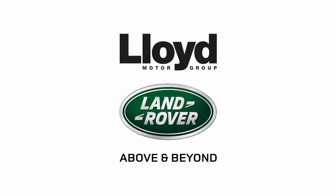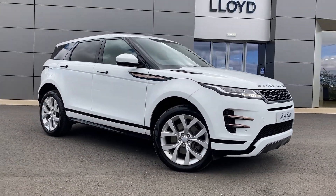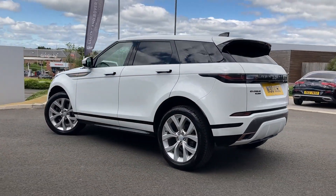Here in our forecourt at Lloyd Land Rover Castle we are pleased to present this Range Rover Evoque 2.0-litre D180 R-Dynamic S, finished in Fuji White exterior paint with 20-inch five split spoke silver alloy wheels.